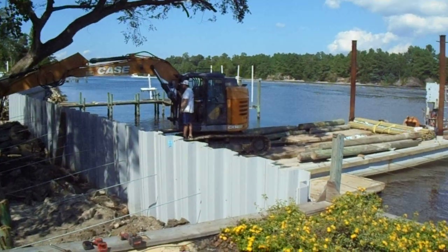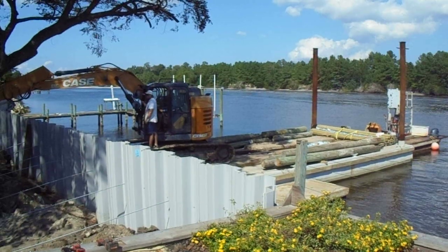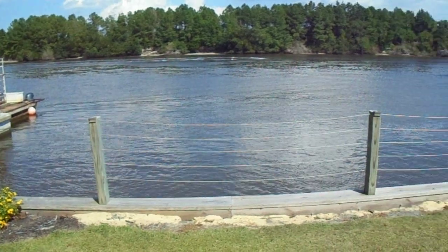They're working off a barge, a little bit different from when they did mine. It's a beautiful day today.